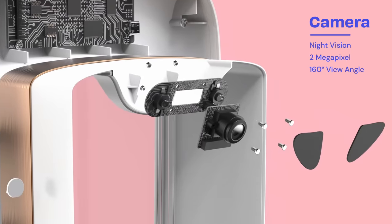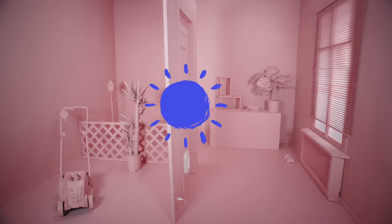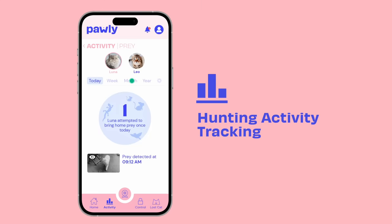Thanks to our high-tech camera, reliable prey detection is possible during day and night. The Poly app allows you to track your cat's attempts to bring home prey.